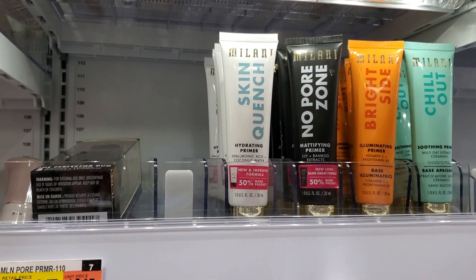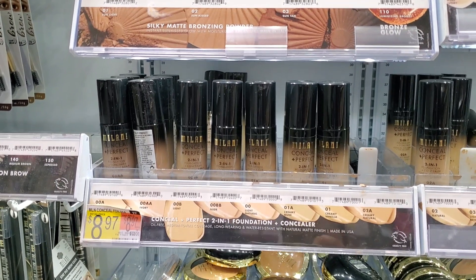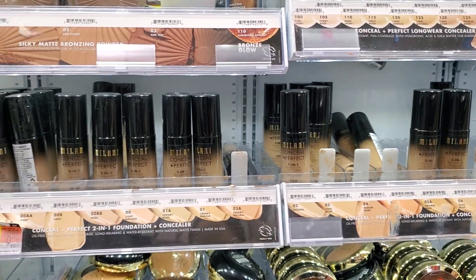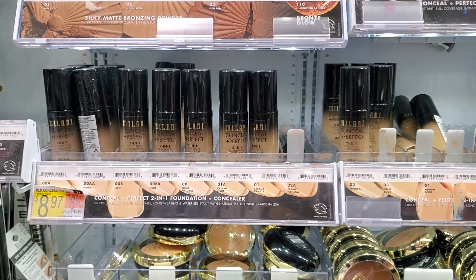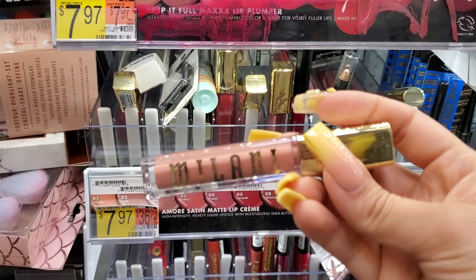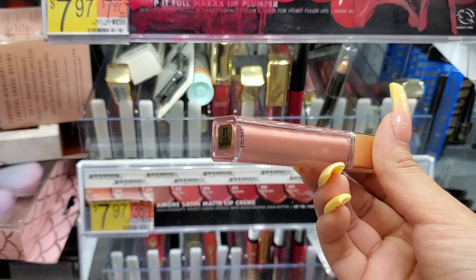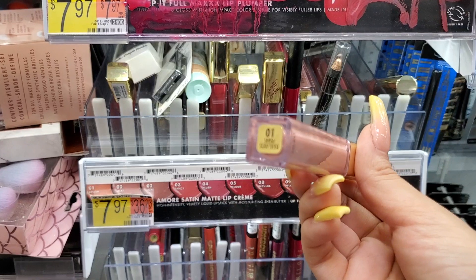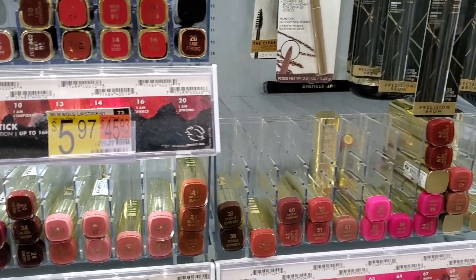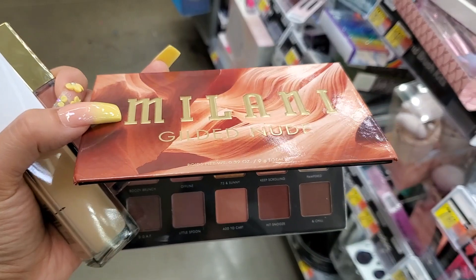Looking through the Milani section, they have a lot of really good-looking primers, but they were kind of pricey at around ten dollars. The Milani foundations I've tried are not oily-skin friendly — I look like a total grease ball, and they're very full coverage and heavy. For dry skin it might be great. I love Milani's lip products, and I noticed these new satin matte ones — a new formula that might not be as drying as the Amour Matte, which left my lips looking like the Sahara.